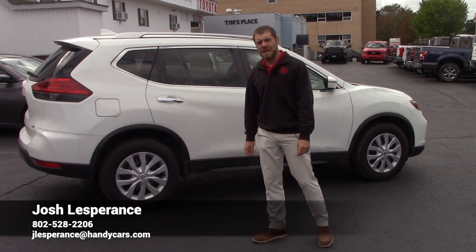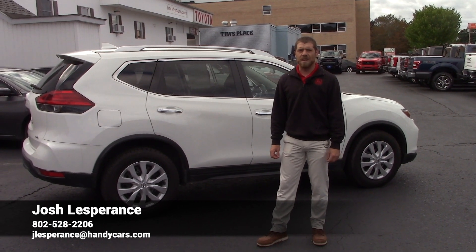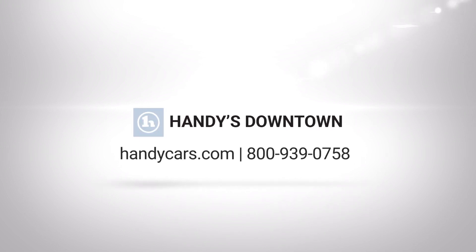So that's your 2017 Nissan Rogue. Once again my name is Josh and all my contact information is down at the bottom of the video. I look forward to hearing back from you Crystal — have a good rest of your day. I'll see you next time. Bye.